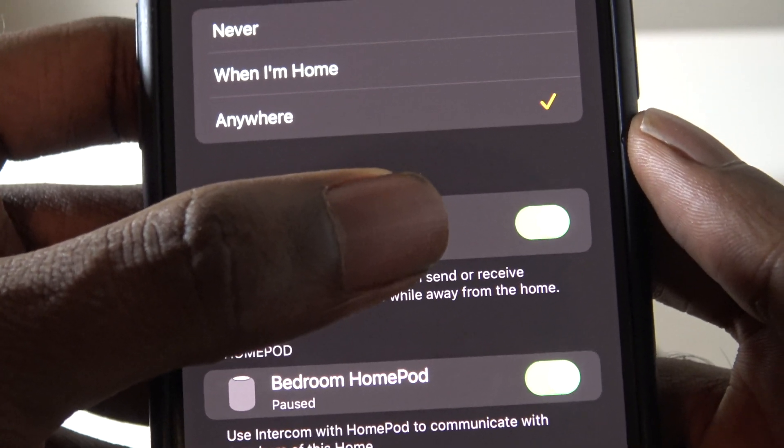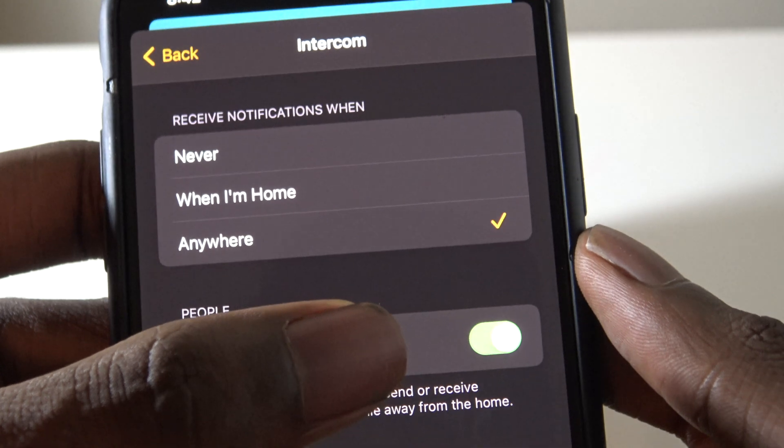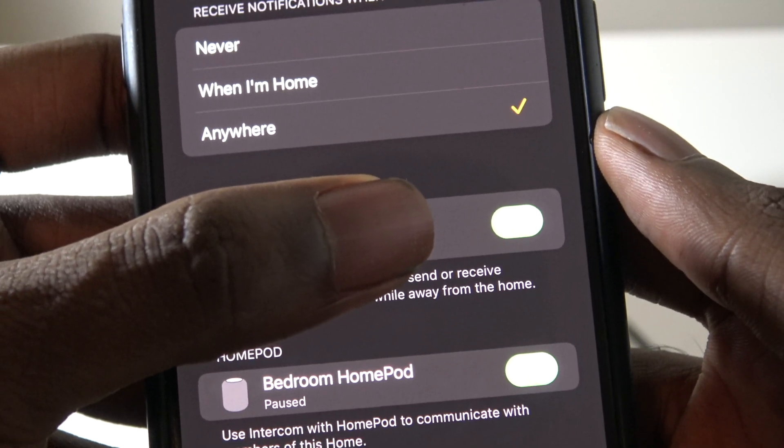The intercom feature works on the iPhone, the Apple Watch, CarPlay, and your AirPods, and much more. This is one of the biggest features that we have seen to date.